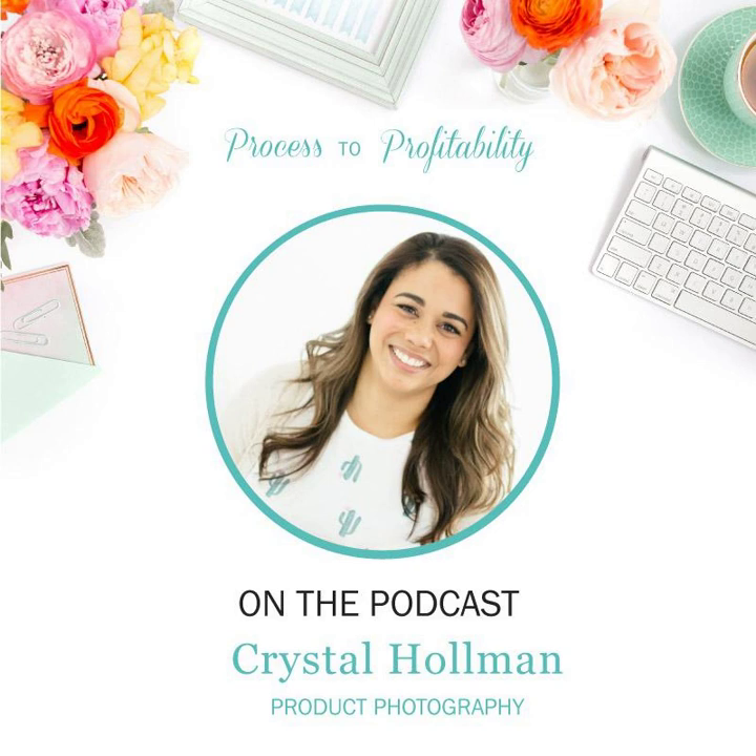Let's get started. You're listening to episode 107 of Process to Profitability. Today, I'm talking with Crystal Hellman about product photography. We've talked about brand photography way back in the beginning of the show, but I wanted to cover products specifically for those of you out there who are makers. We chat about why it's important to have branded images, how product photography is different, and how to use the images you have effectively. Crystal also talks about working with a photographer and what you should be looking for to make sure you're getting the most out of your investment.